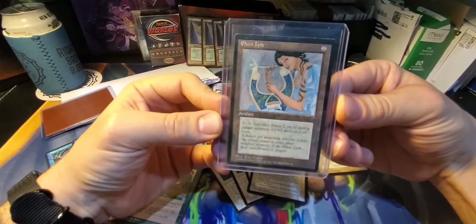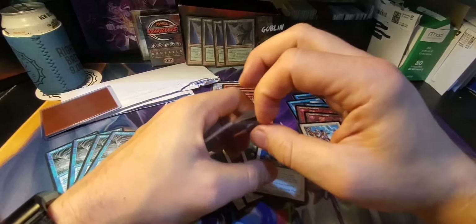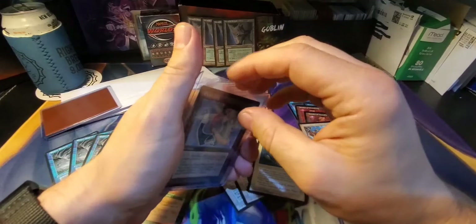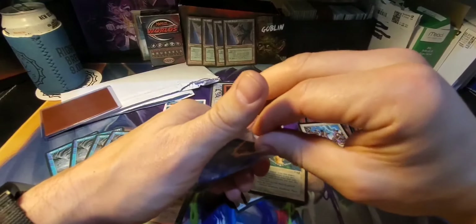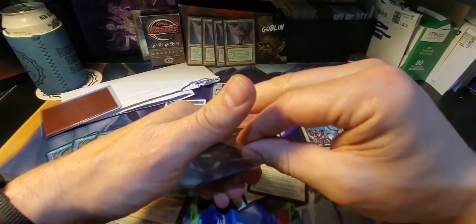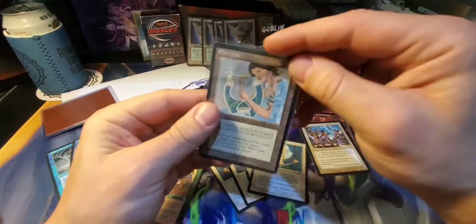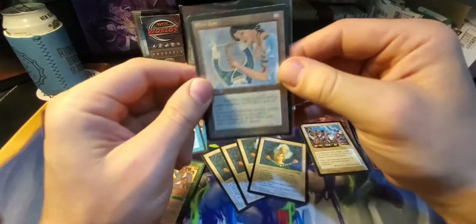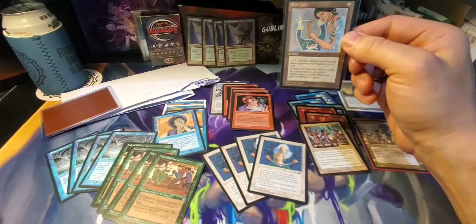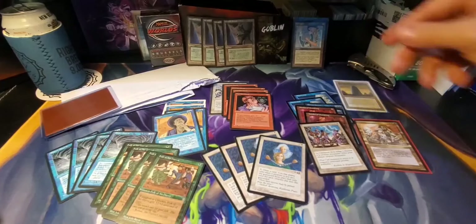So there was a problem with this order — I ordered three of these, I got one. I am currently riding TCG Player and I touched base with the company that I ordered from, but they haven't gotten back to me. So I'm looking to get two more Elven Liars, because as you can see, only one here in the pack. Fallen Empires — I don't have a stack for you yet.